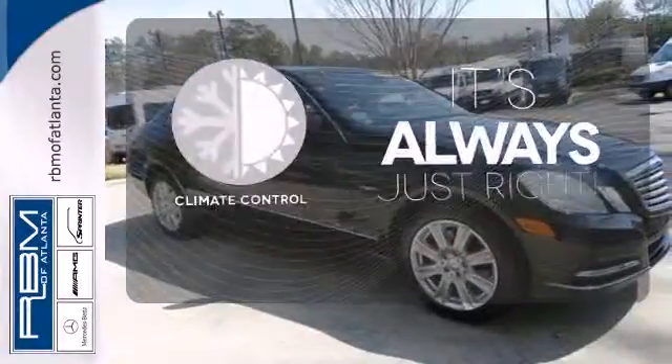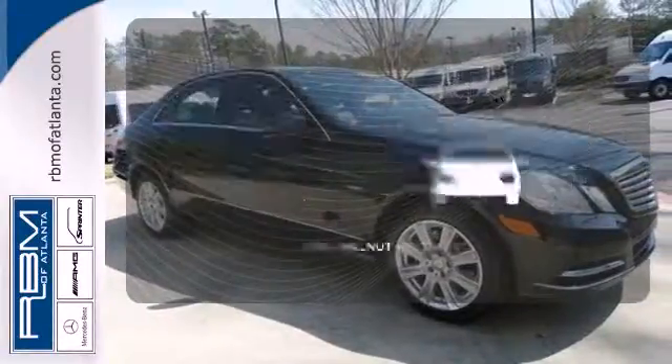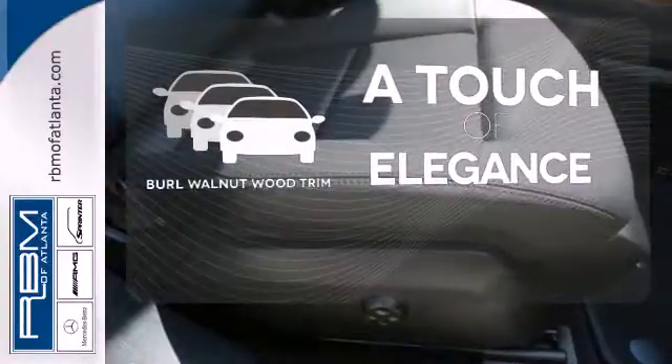Set it and forget it with the climate control. The Burl Walnut Wood Trim is the perfect finish for this interior.